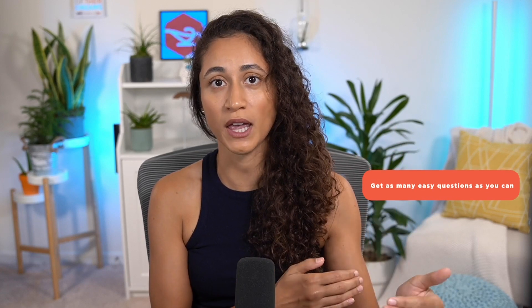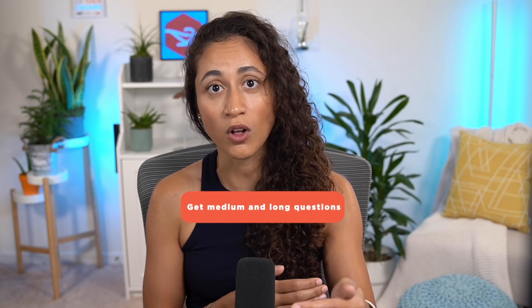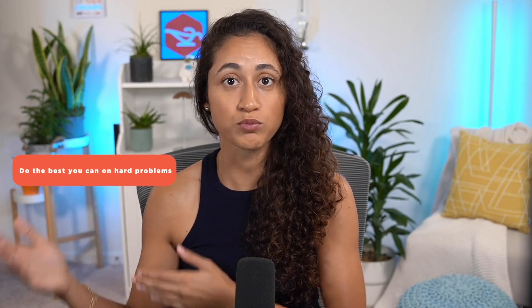Remember, going into your exam, your goal is to get as many easy questions as you can. Try to get the medium and the long problems as well, and do the best you can on solving the difficult problems.